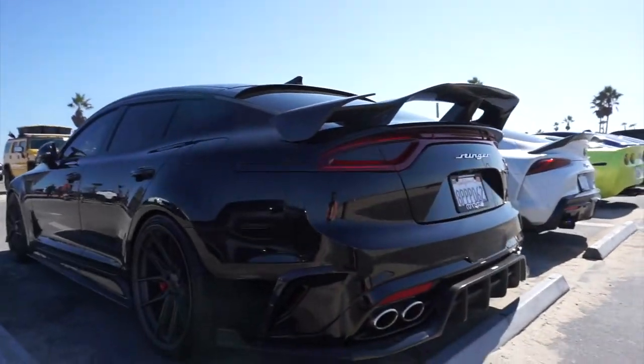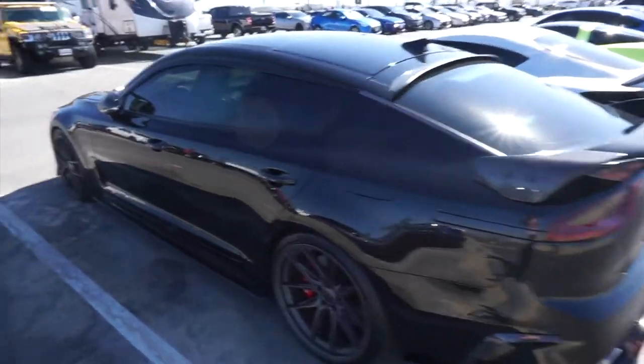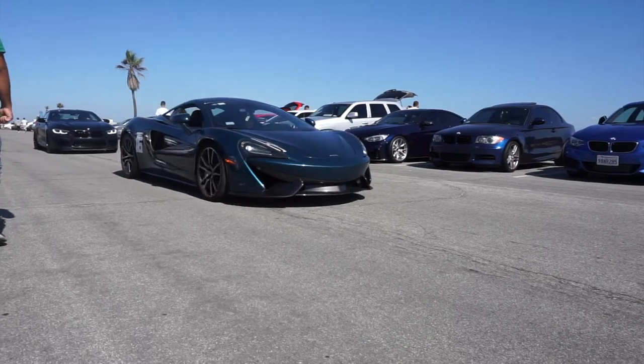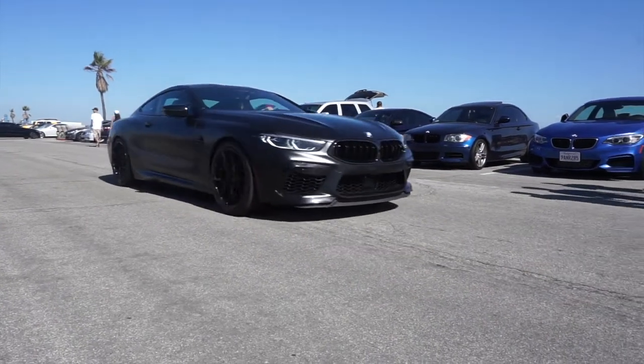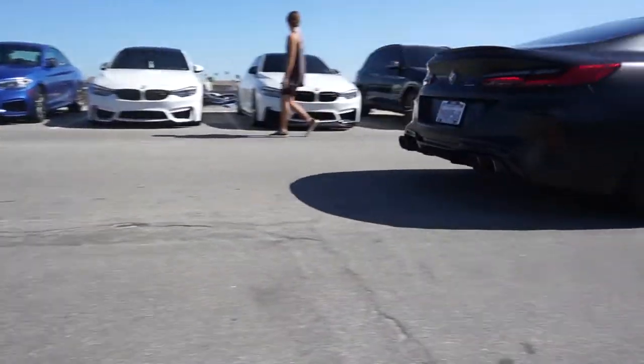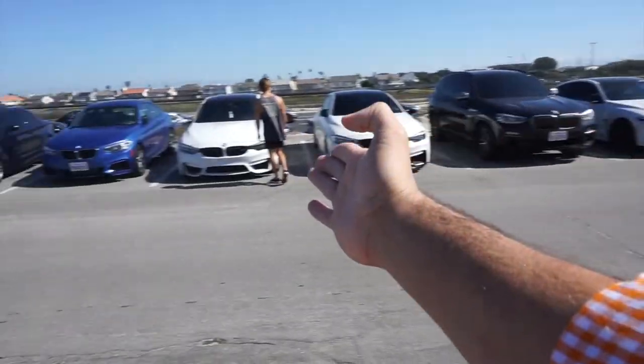It's actually pretty windy here, so I'm not sure if you can hear me right, but it is what it is. Little pops — we got the BMW lined up with some Hondas in it.